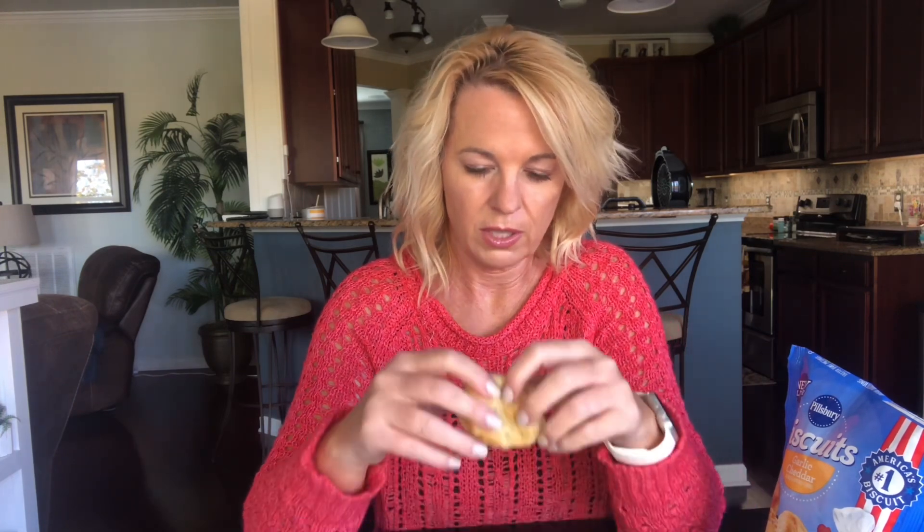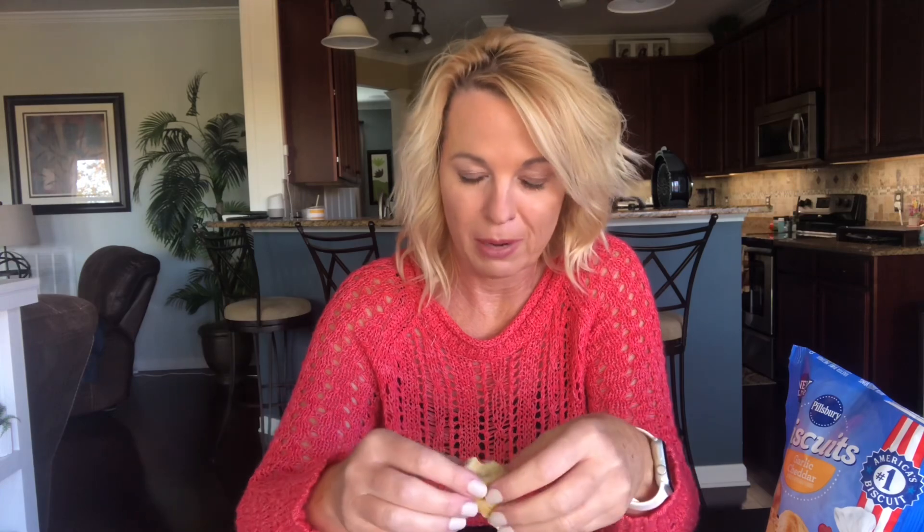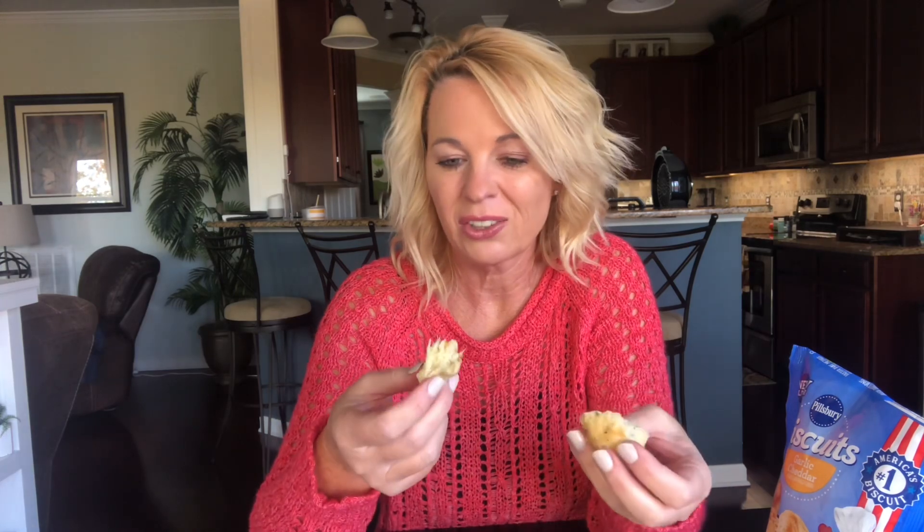I have them right here — I baked four of them. I can't wait, so I'm just going for it. I do get the garlic smell. Usually my face says it all, so you could probably end this video right now and know. I get a little garlic and the cheddar...